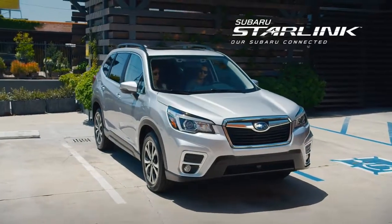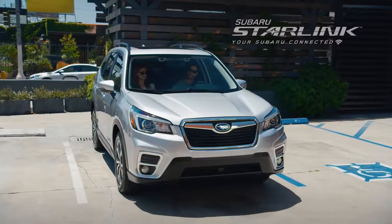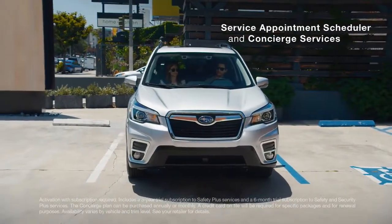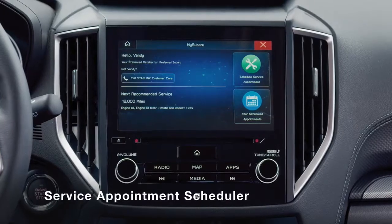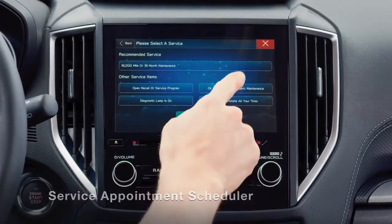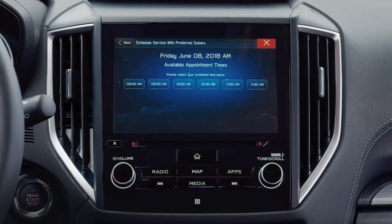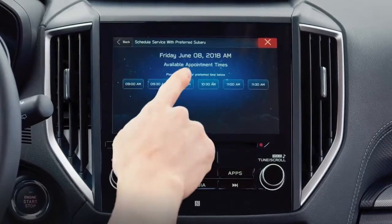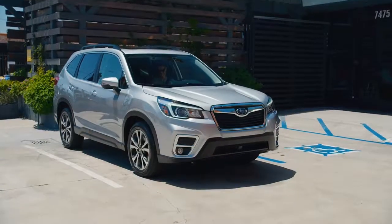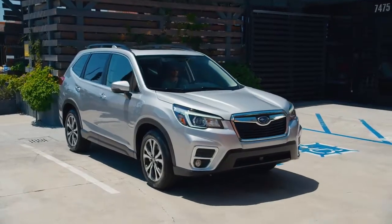Even from inside your vehicle, Subaru Starlink can help you plan ahead with the service appointment scheduler and concierge services. When you receive a service alert, simply follow the prompts on your touch screen. You can view your preferred Subaru retailer's schedule of available service appointments, and you can reserve a date and time. Then, you can go on with your day.